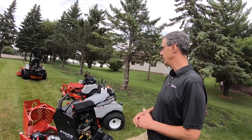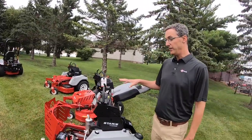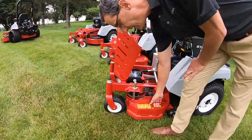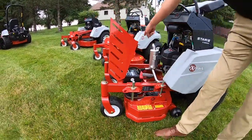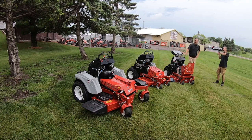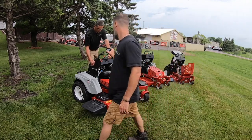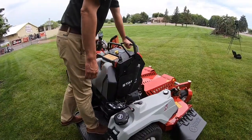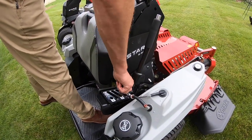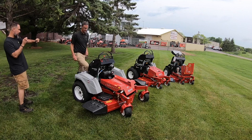Probably the most noticeable one is the height-of-cut adjustment. A lot of competitors in this space with a 32-inch deck have a fixed deck system. On the E-series you can adjust the deck but you have to do it with four pins — that's on all E-series models. On the S-series you have height of cut from the operator position, more like a riding mower. You can adjust and lock that up.